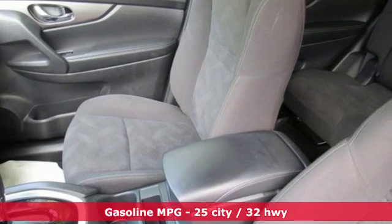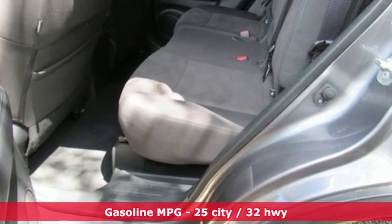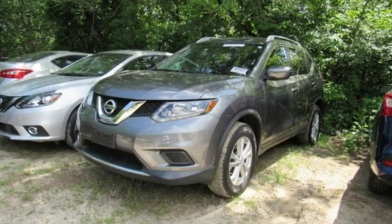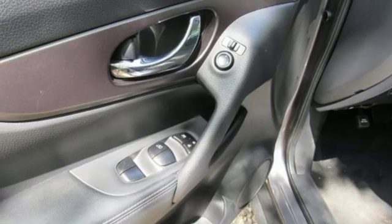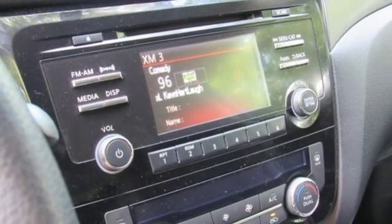A great vehicle is comprised of great features, like these: streaming audio, smartphone wireless charging, dual-zone climate control, wireless phone connectivity, manual tilting steering column, inline four-cylinder engine, aluminum wheels, gas-pressurized shocks, and doors and push-button start proximity key.